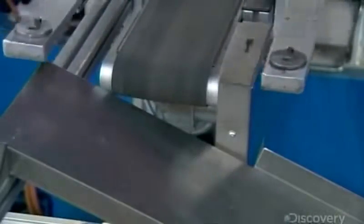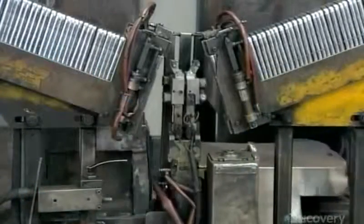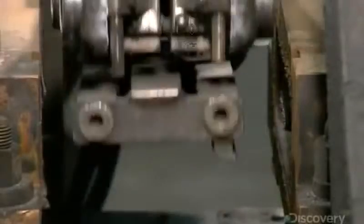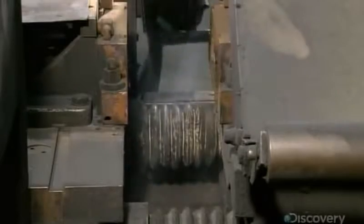The half pieces exit the punch press station and slide into the clutch of a robotic device. It brings two half pieces together in perfect alignment and delivers them to an automated welder, which joins them at the seam. The process is usually shielded by a protective cover, but it's been lifted to allow our camera to video it.